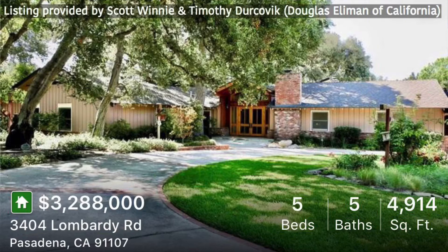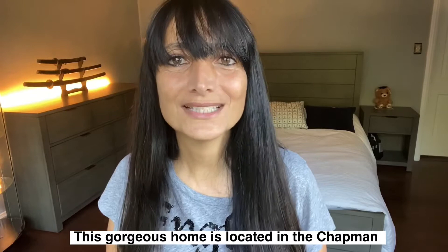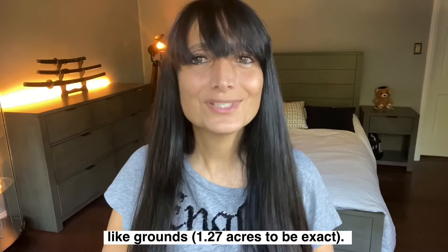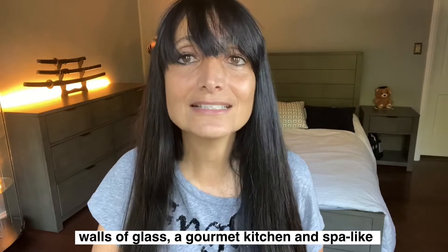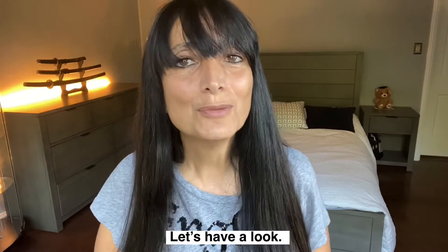This gorgeous home is located in the Chapman Woods area of Pasadena on over an acre of park-like grounds — 1.27 acres to be exact. This home was built in 1950, has five bedrooms and five bathrooms, and is almost 5,000 square feet. It features vaulted ceilings, walls of glass, a gourmet kitchen, and spa-like bathrooms. It's on the market at $3,288,000. Let's go have a look.